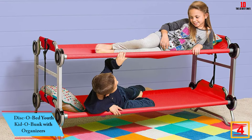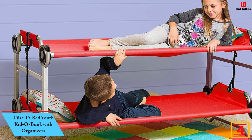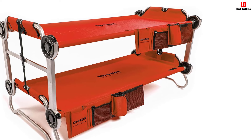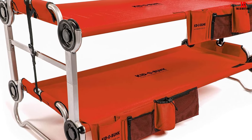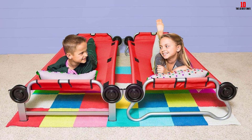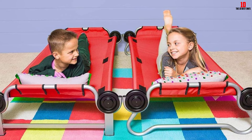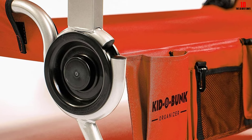At number 4, we have the Disco Bed Youth Kid-O-Bunk with Organizers. If you are looking for a bunk bed as a temporary solution, this is a very interesting option. It is a multi-purpose solution for indoor and outdoor usage, and can be used as a bunk bed, a sitting bench, or two single cots. The whole bunk bed is portable, modular, compact, and ultra-strong — great for traveling, camping, or any other outdoor occasion. No additional mattress is needed, as a high-grade polyester sleeping deck provides true contoured comfort with no middle brace. The frame is manufactured from anti-rust powder-coated steel, and each cot has a weight tolerance of up to 200 pounds.